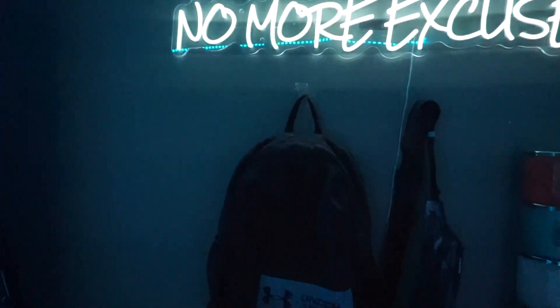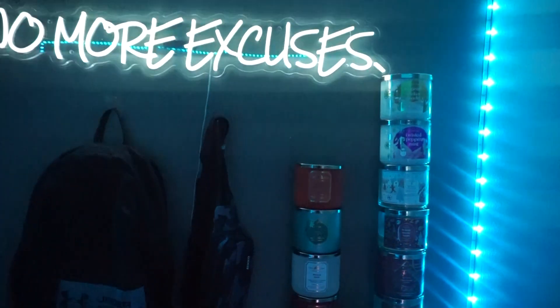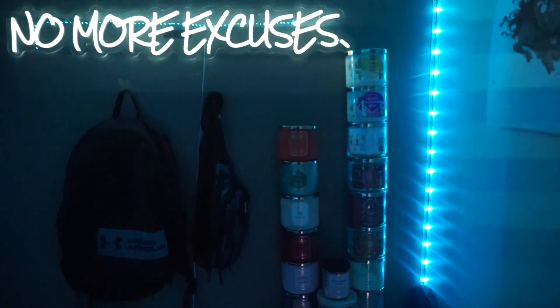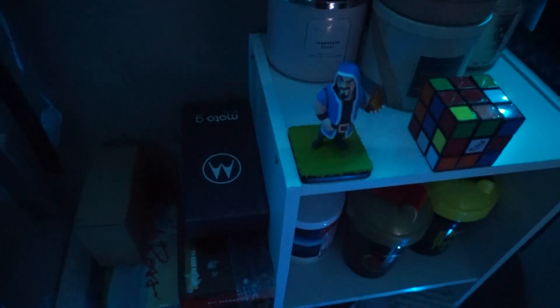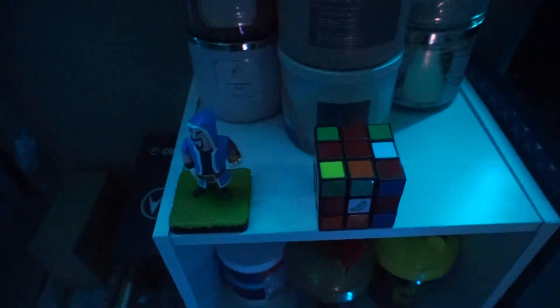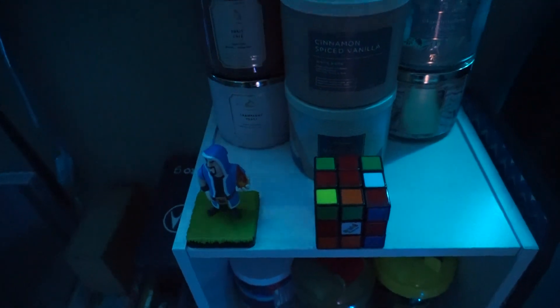Moving along over here, I do have my work backpack along with a fanny pack, which I really don't use a lot, to be honest. Then I have this little mini shelf right here where I have all of my candles. I also got this Clash of Clans Wizard figure, and a Rubik's Cube, which I've never, ever solved.